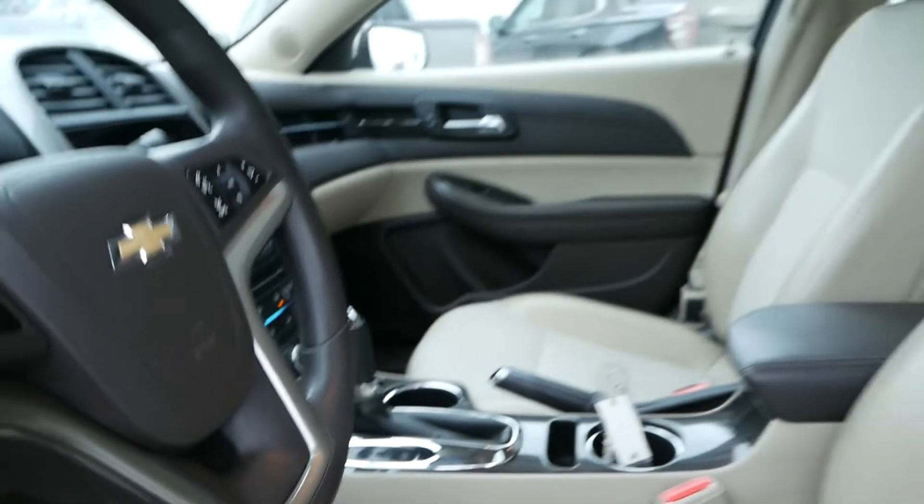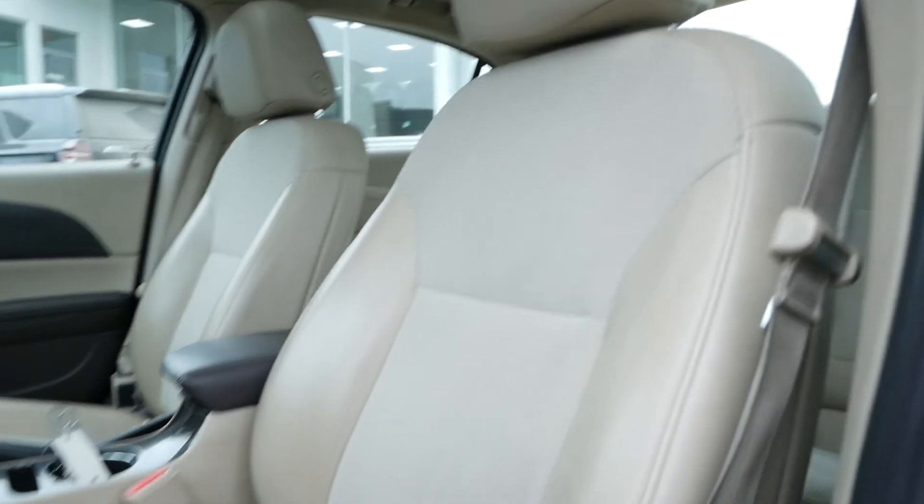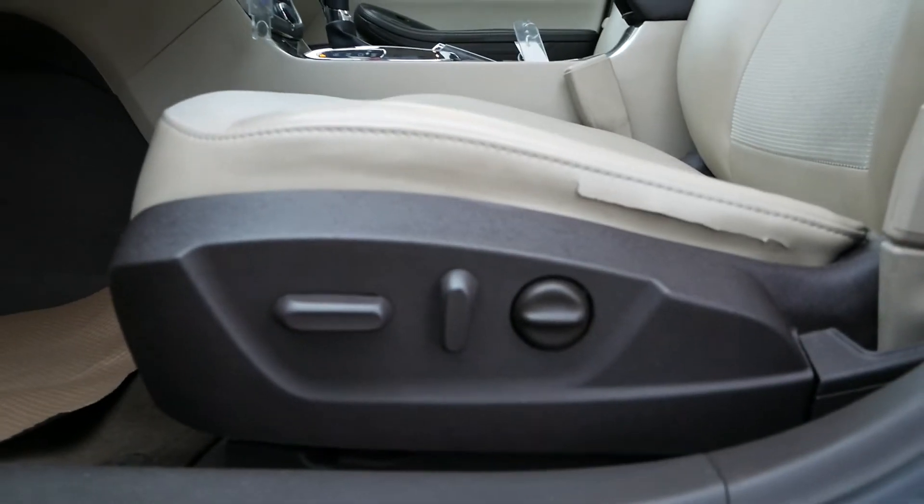This Malibu also has a nice premium leather and cloth seating, and the front two seats are power adjustable.